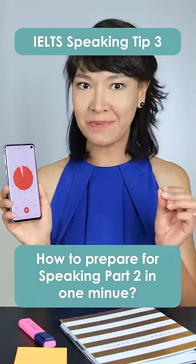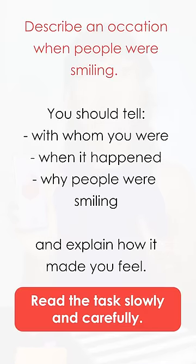How can you use your one minute in IELTS speaking part 2 to make sure you give a great answer? First of all, read the task slowly and carefully. Don't rush. There is nothing worse than giving a great answer to the wrong question.